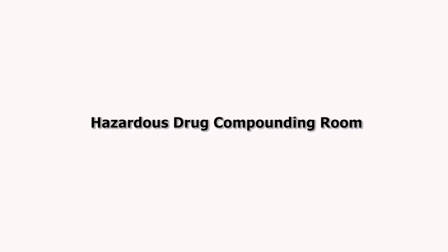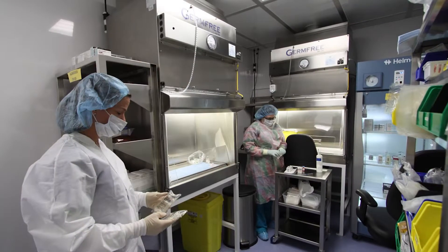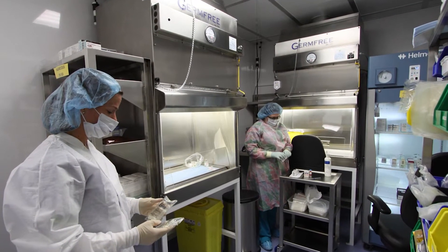The hazardous drug preparation area is an ISO 7 environment operating under negative pressure. The room is equipped with Class 2 biological safety cabinets.